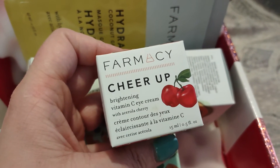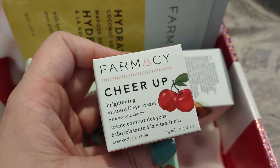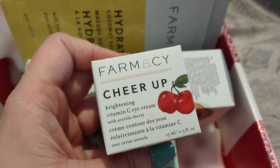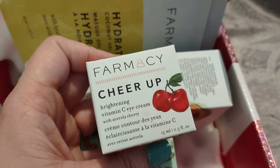It retails for $45. It says a super hydrating, vitamin C rich eye cream that brightens and helps to reduce the appearance of fine lines and dark circles, and delivers instant radiance to the eye area.